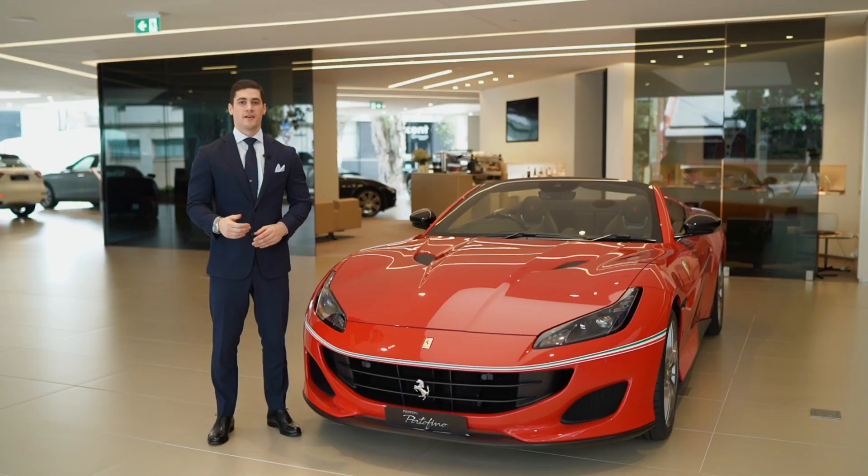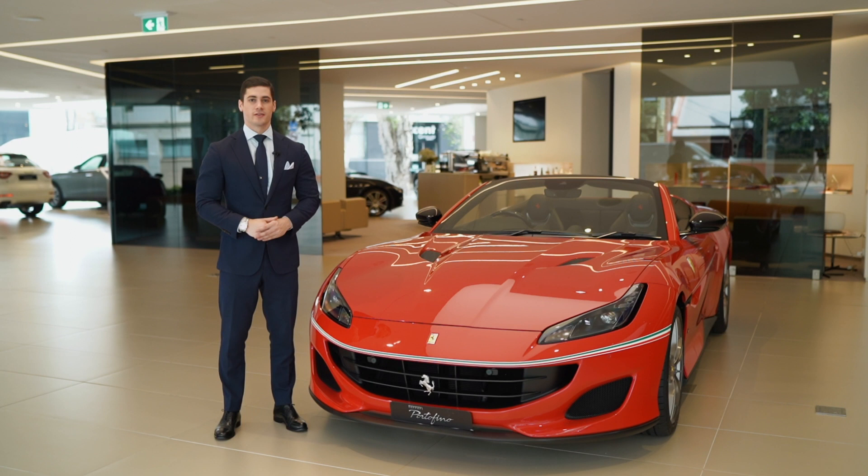I hope you have enjoyed this tour. Contact us at Ferrari Sydney to tailor the Ferrari of your dreams. Ciao e a presto.